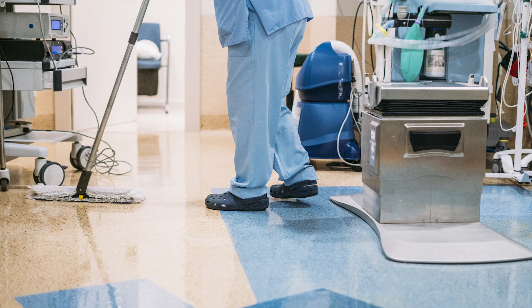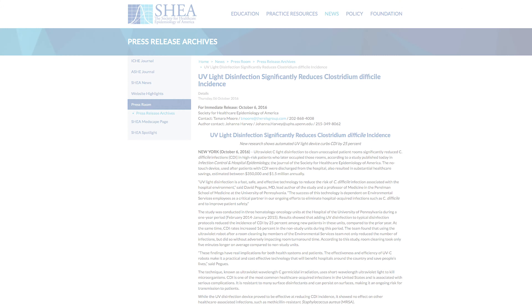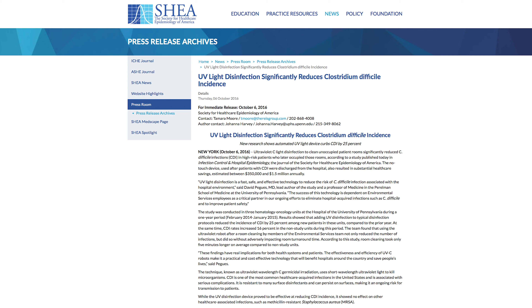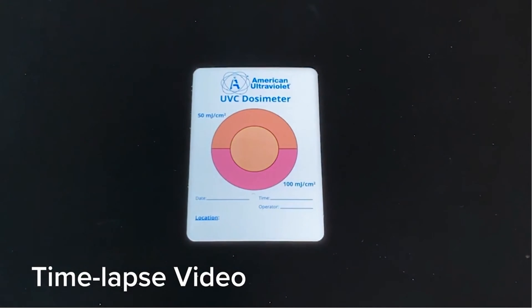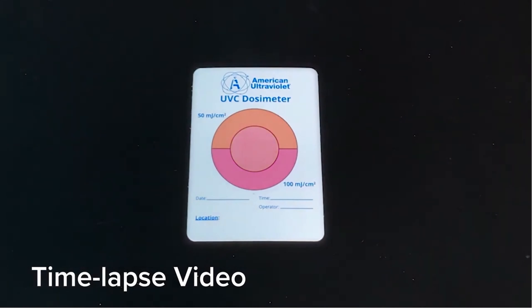At Intelligo Technologies, our color-changing UVC dosimeters are critical tools that support the successful use of ultraviolet disinfection. Many of you may be familiar with UVC disinfection — the use of germicidal ultraviolet light to kill harmful pathogens that often lead to healthcare-acquired infections. UVC is an important addition to the manual cleaning process to help eliminate the unseen pathogens that are so easily missed, and its use has been documented to reduce the incidence of hospital-acquired C. Diff by as much as 25%.